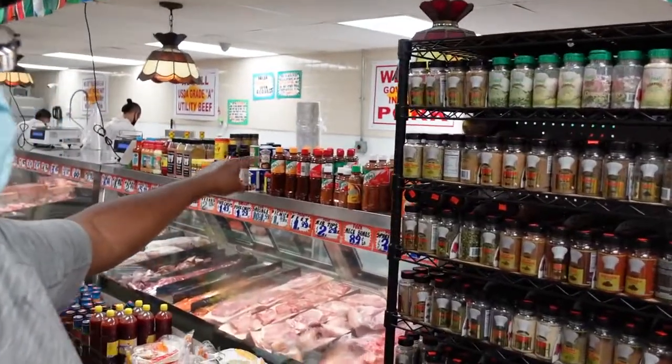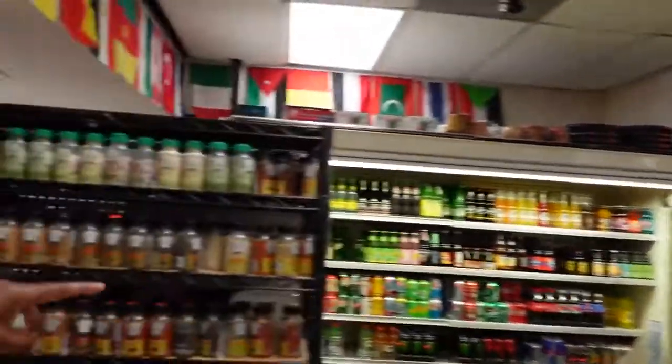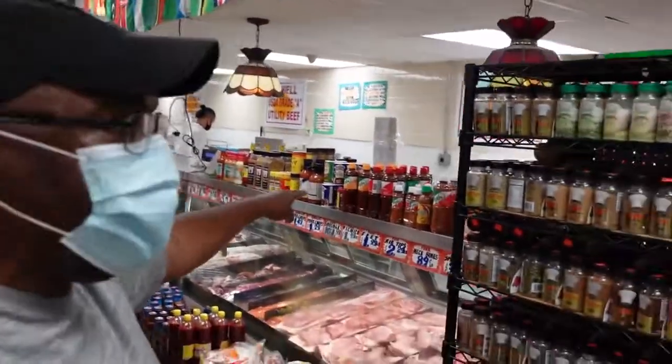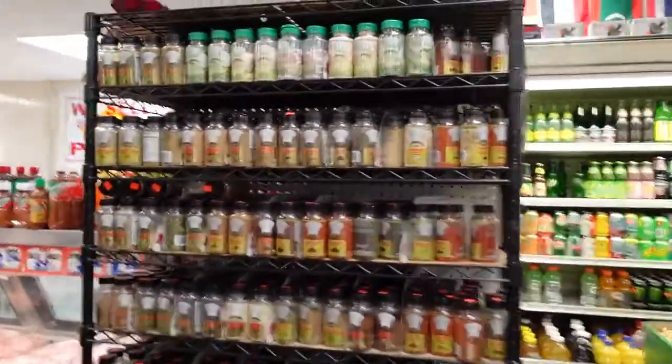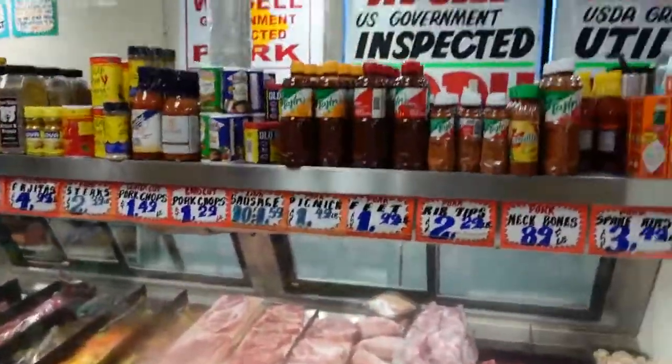They have their meat market here. You come in through that door and then go straight to the meat market. You can see everything from your spices to fresh ham and meat — all of it is right here.